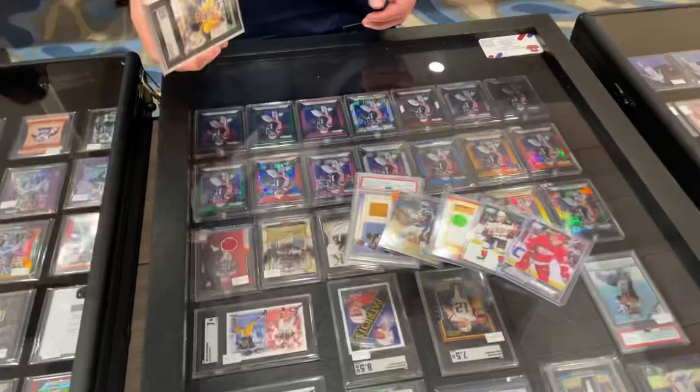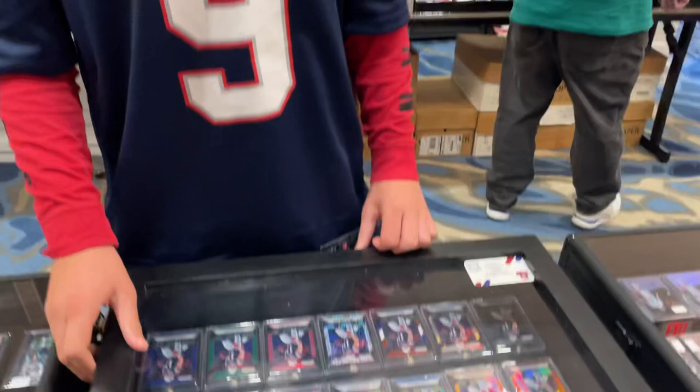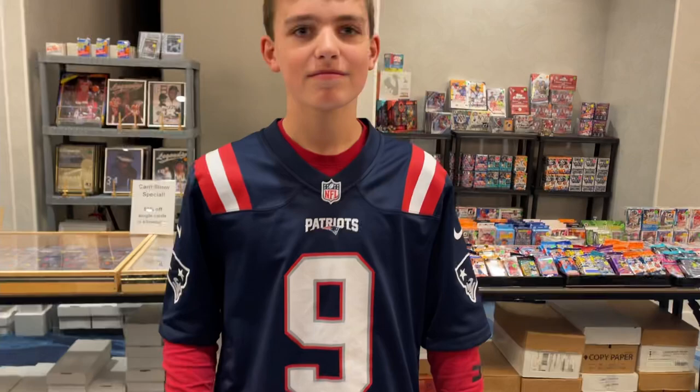Just picked up this Tom Brady SGC 8 — my Instagram is BostonSportsCard37. Make sure to check them out, guys. We just did a trade for this Tom Brady, and then I picked up a Bowman's Best refractor MJ, floor Tyreek, a couple of Young Guns. Thanks so much, Matthew. Instagram one more time: BostonSportsCards37 — make sure to give him a follow.